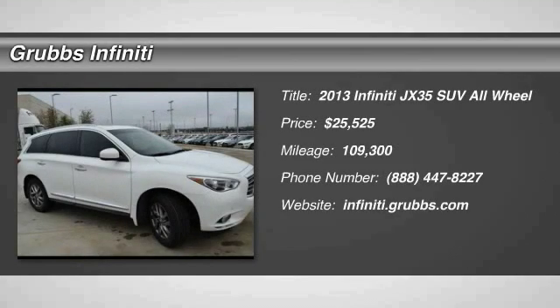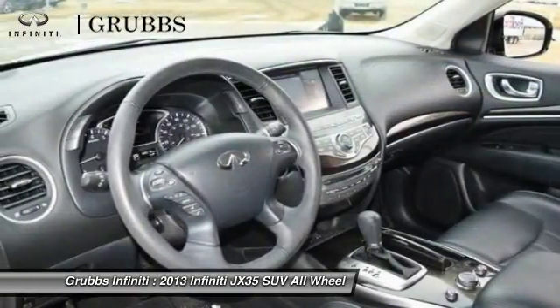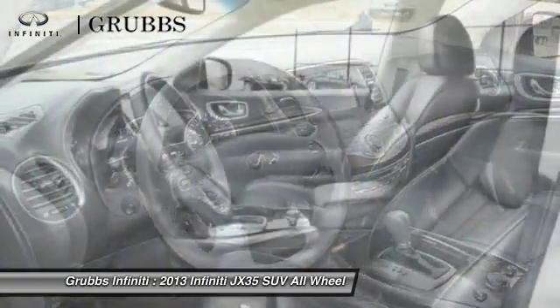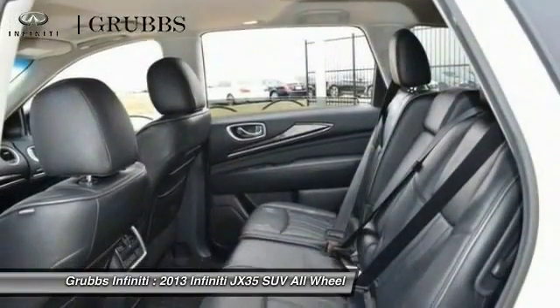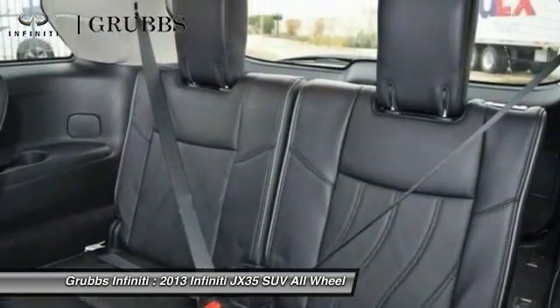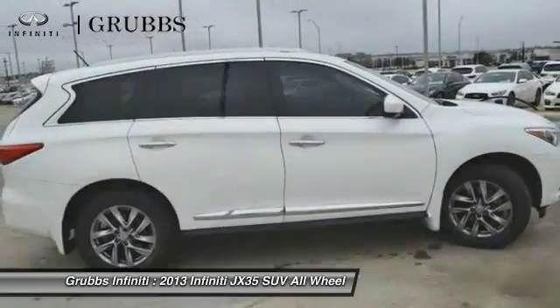The 2013 JX35. Infiniti's new JX35 is a comfortable driving seven-passenger crossover type SUV. With easy third-row entry from either side from a sliding middle row, the JX35 is great for getting the family to the next event safely and in style and comfort. With continual technological advancements and a refined interior,